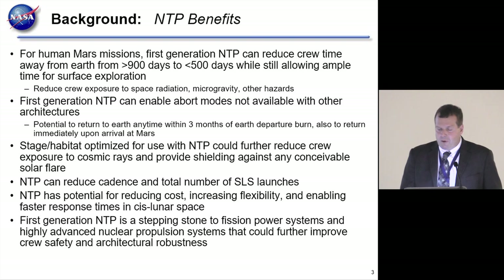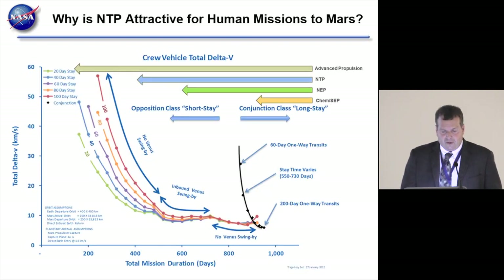NTP reduces the cadence and total number of SLS launches required; the cadence is particularly important for keeping costs reasonable. In cislunar space, NTP reduces costs, increases flexibility, and enables faster response times. Another benefit of using NTP in cislunar space is gaining experience using the systems, and first-generation NTP systems serve as a stepping stone for much more advanced systems.